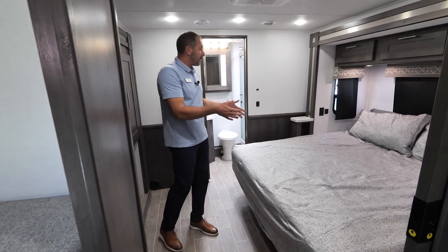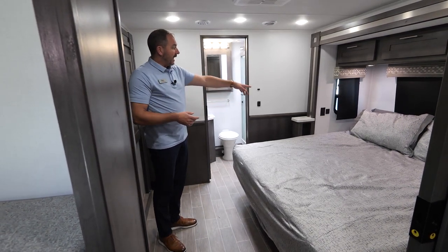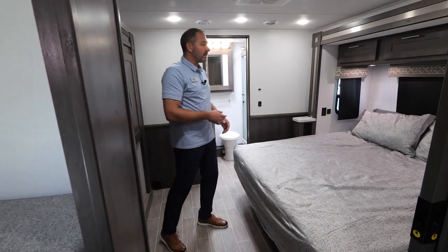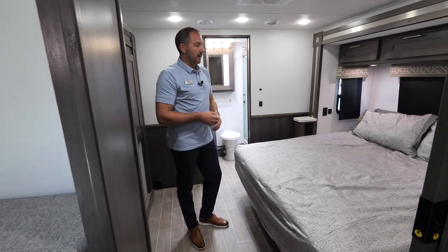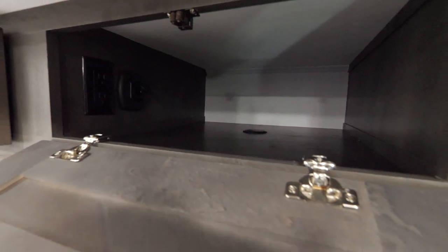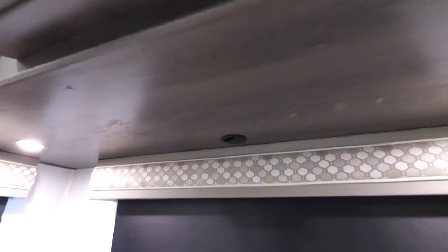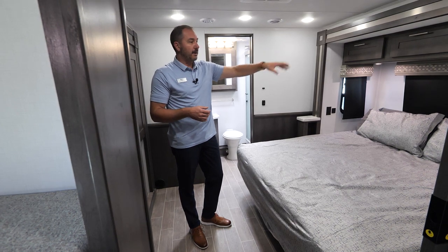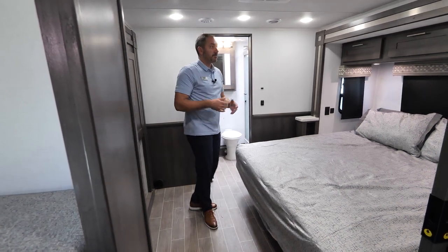The king size bed is 72 by 80. You're also going to find nightstands and USB and 110 outlets on each side of the bed. If you open the middle cabinet above the bed, you'll find another 110 and a 12-volt outlet — that's for CPAP users. There's also a hole underneath the cabinet where you can drop your tube down and keep your CPAP up top, keeping it really clean and easy so you can have a peaceful night's sleep.